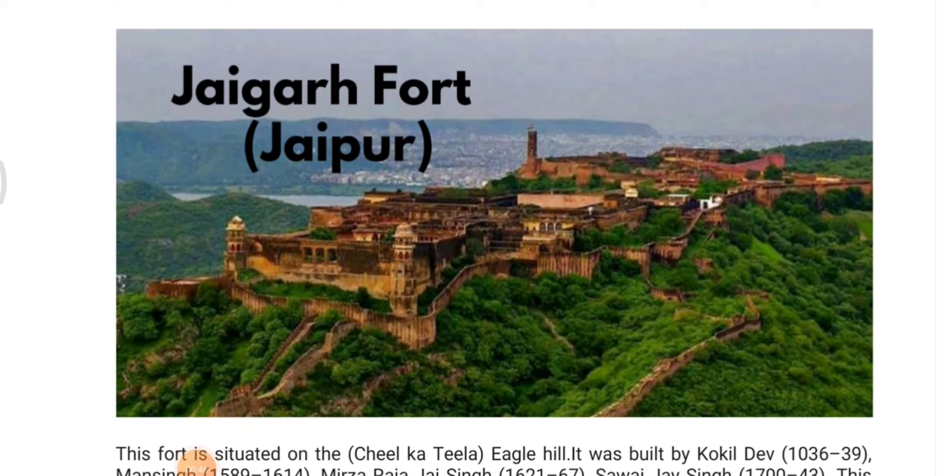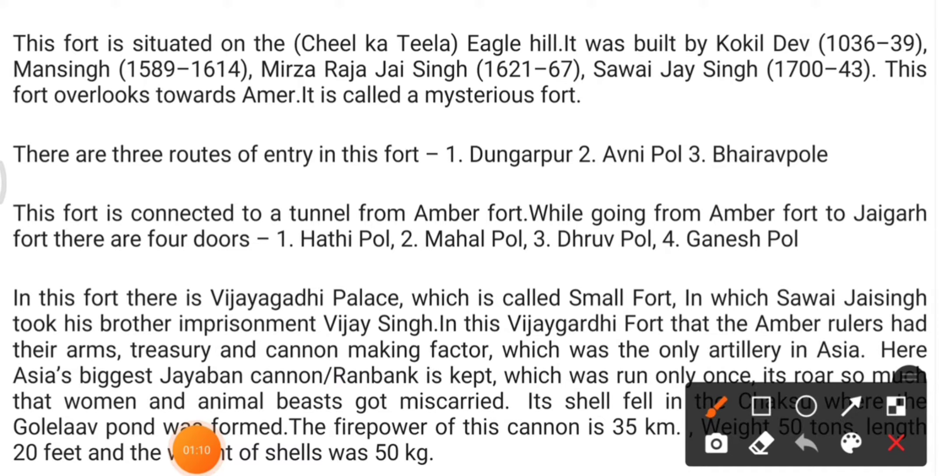I want to divide this video into two parts because there are many forts and palaces that cannot all be covered in just one video. This will be part one, and in another part I will cover the remaining forts and palaces of Rajasthan.